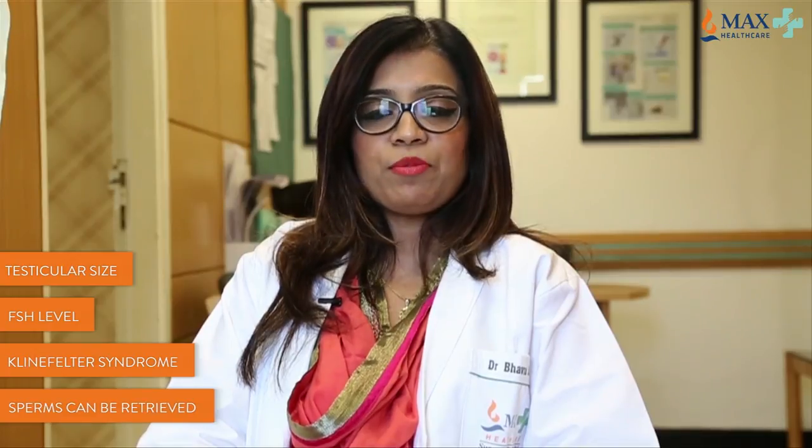The testicular size and the FSH levels are important factors. In patients with Klinefelter's syndrome, there is robust evidence in the literature that sperm can be retrieved and you could have a biological child.